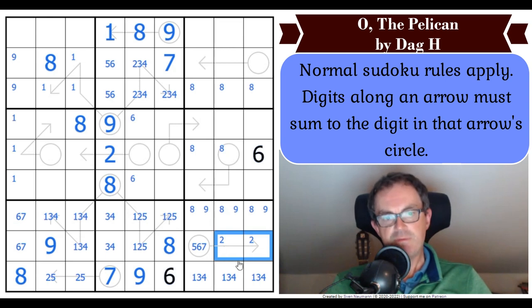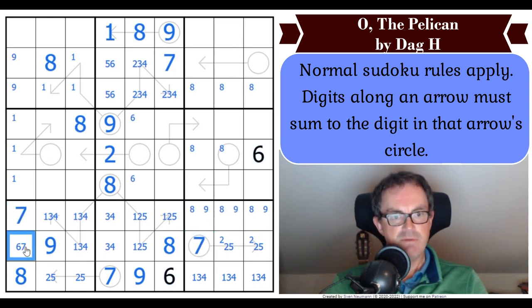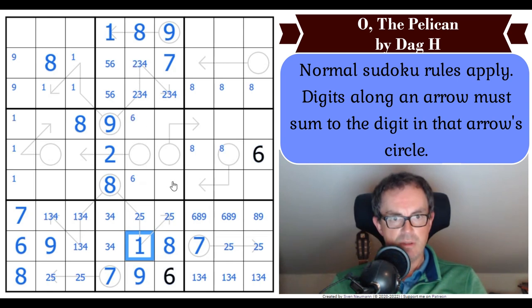So eight's in one of these two cells by Sudoku, eight's in one of these three cells by Sudoku and eight's in one of those three cells by Sudoku. And these digits are six, seven, and nine. And that cell is nine by Sudoku — this nine has to go in that domino because it can't go on the arrow. So that knocks the nine out of these, creates a six, seven pair, plonks a nine into this cell. Nine comes over here, take nine out of this cell. So this domino is adding up.